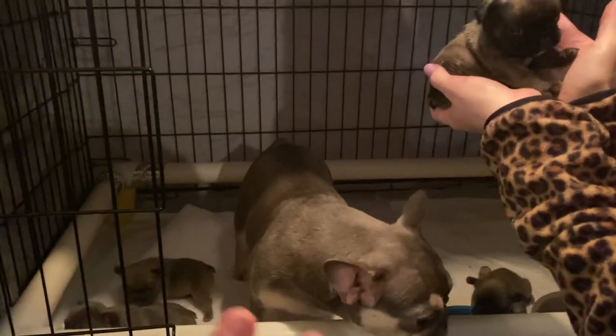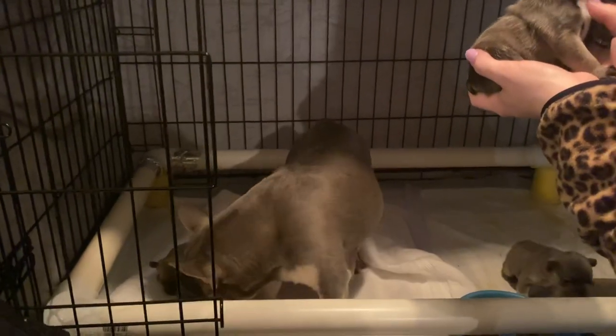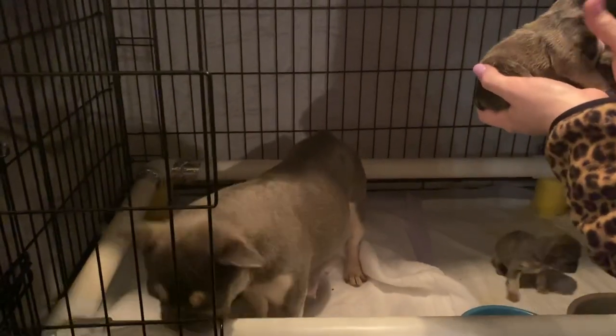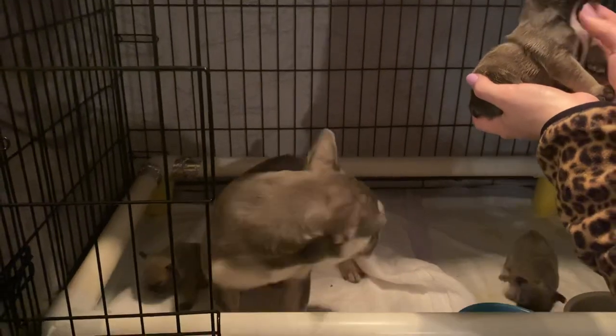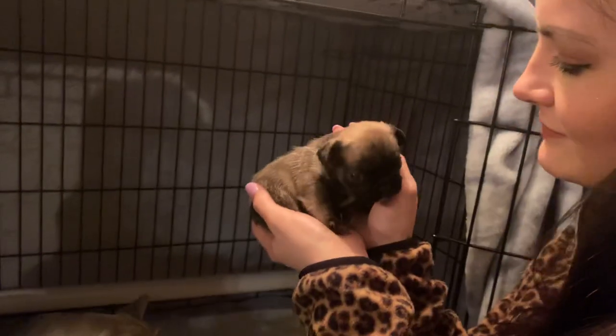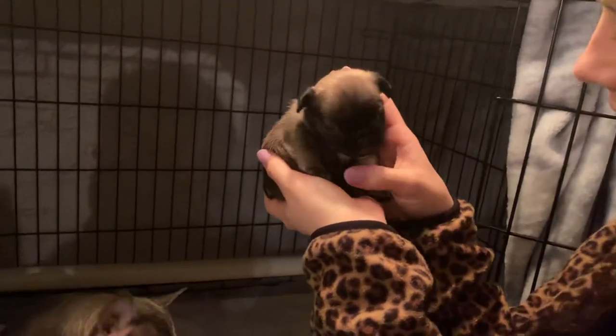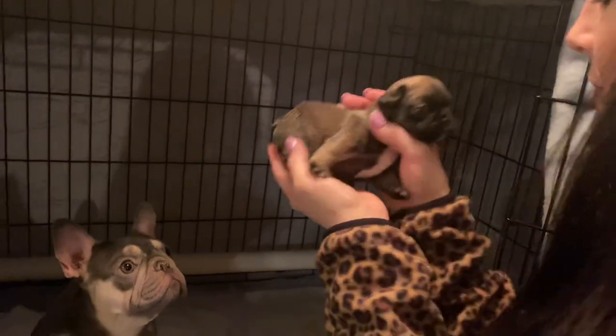Mom's 17 pounds — she was 20 pounds when we went in to have the C-section, maybe less than 17 now. So these babies are going to weigh anywhere from 17 to 20 pounds probably. You want your stud males to be small — well, everybody's eye is different. All right, guys, thanks for watching. Bye!